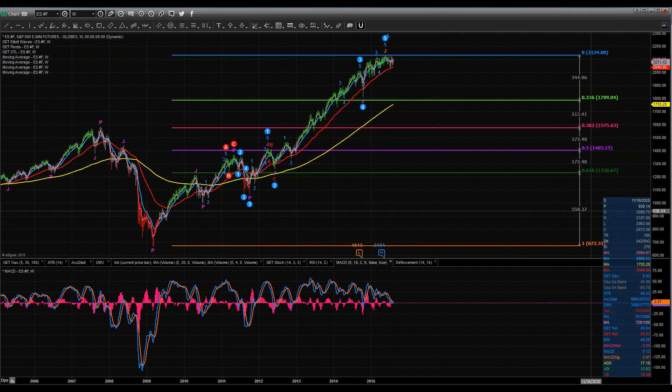I'm going to show the same thing I showed last week. I've created a Fibonacci retracement going back to the lows made on March 6, 2009. You can see the highs made in the e-mini S&P 500 futures at 2134. You can see each of the individual years as they're set up here.